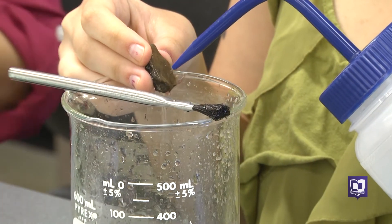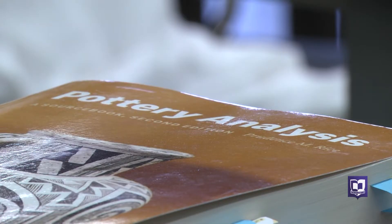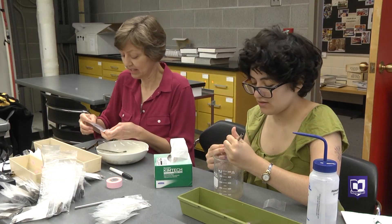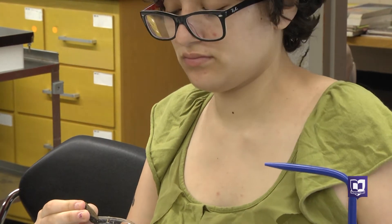This Cornell Summer Research Institute project is a collaboration of topics that demonstrates the liberal arts at its best. These two say it's the perfect opportunity for Samantha, a chemistry and archaeology double major, as she plans her future.